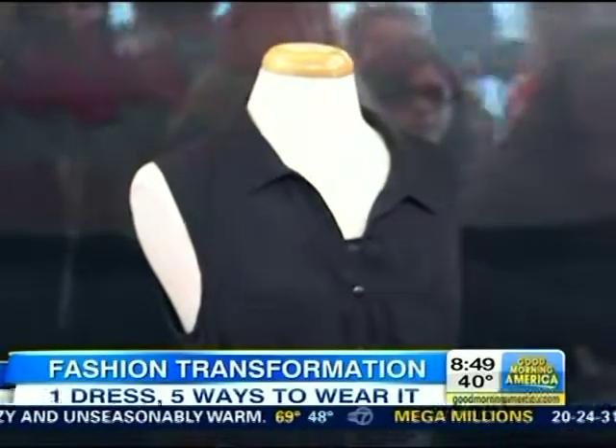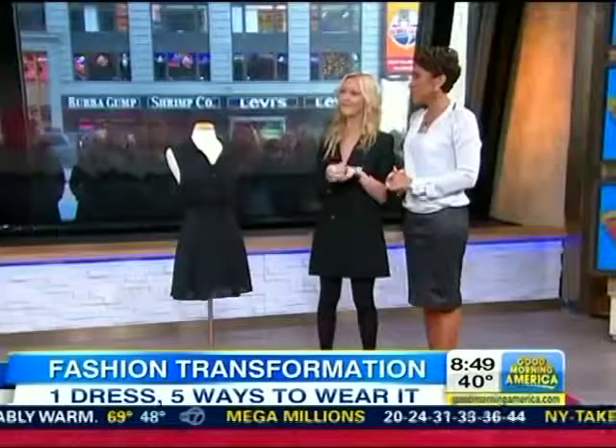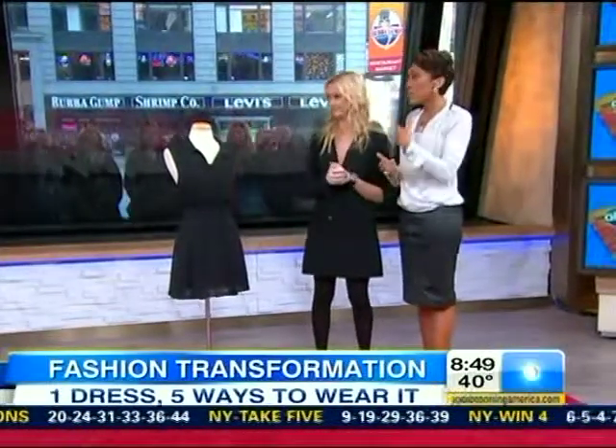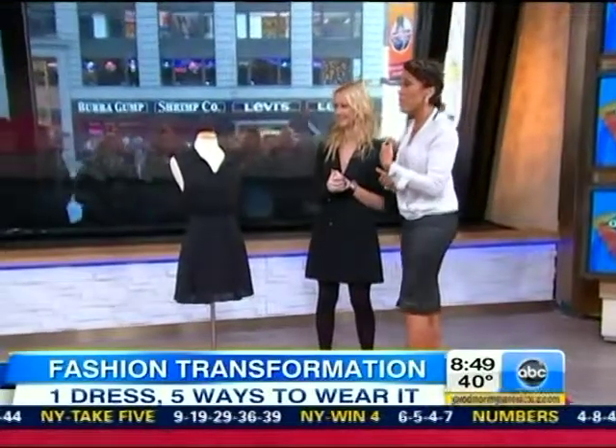Obviously simple, you throw in your own personal jewelry — a great way to wear it. But we have four very different ways, all under $100, of styling it, using things you may already have in your closet at home.